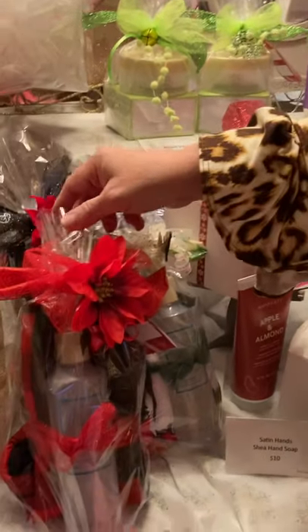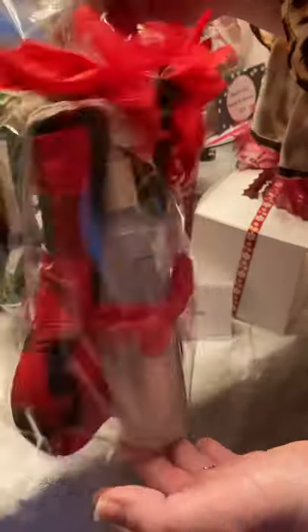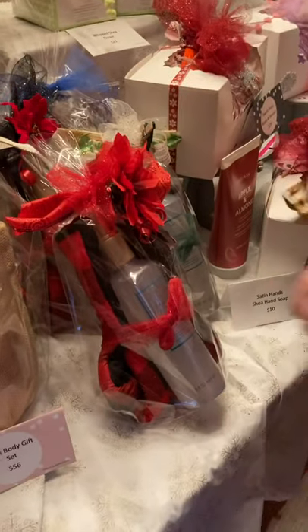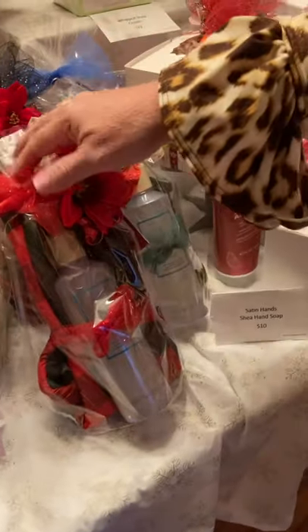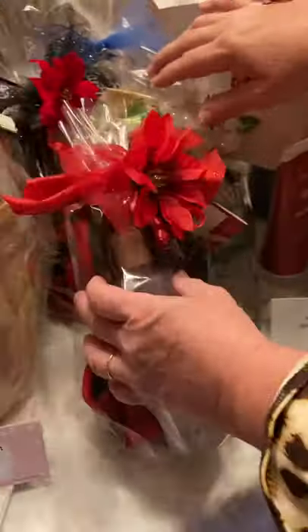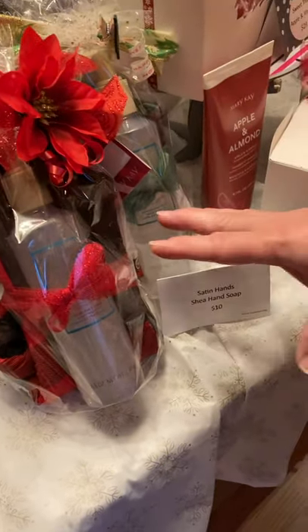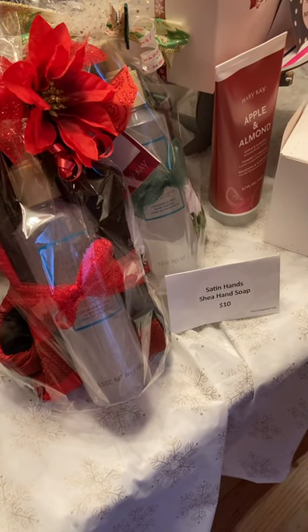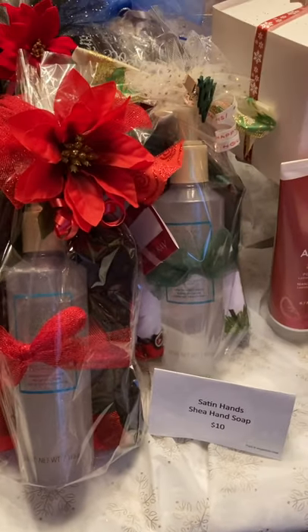I took our Satin Hands regular pump hand wash and packaged it up with an oven mitt. These are only $10, and this hand wash would be great in a bathroom or at your kitchen sink. I've packaged them with all different kinds of oven mitts — readily available. For only $10, scoop these up to take to holiday parties or give to people you do business with, like your hairdresser or the lady that does your nails. What a thoughtful gift.